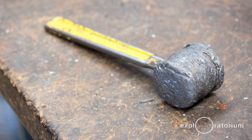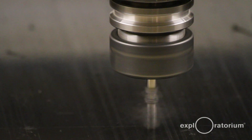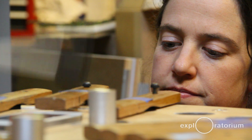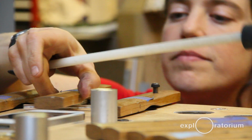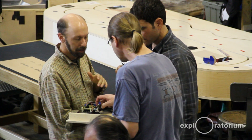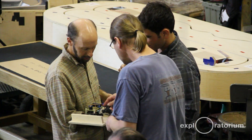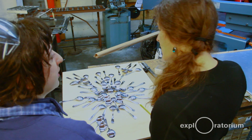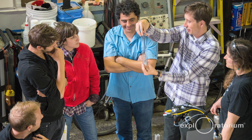Then we have weekly meetings after our shop cleanup. I'll be on a project — we have content developers and scientists who are working on the project, and ideas get thrown around. And then you latch on to the ones that seem like you could imagine them being exhibits and that are interesting to you.